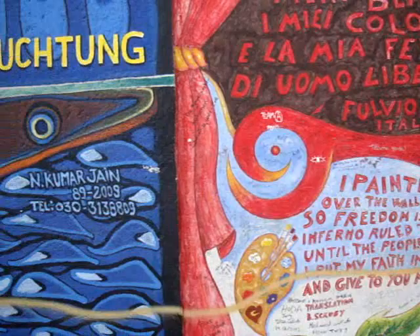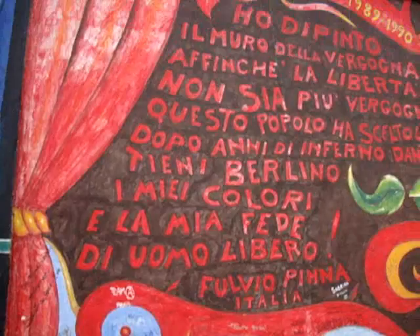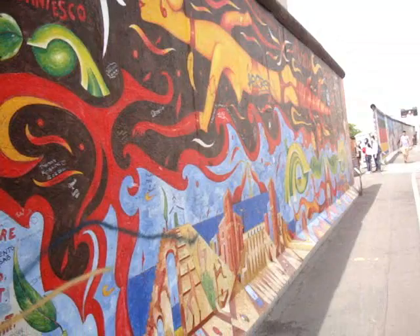So this is part of the Berlin Wall now — it's turned into a mural. It goes on for about half a mile in that direction. You can actually kind of see it like this.